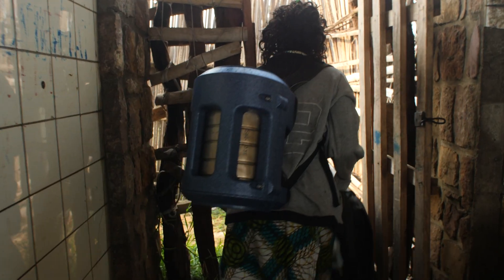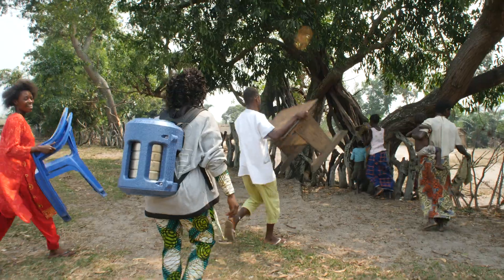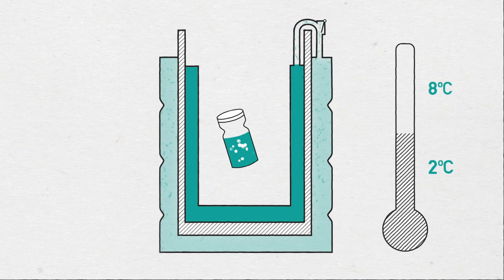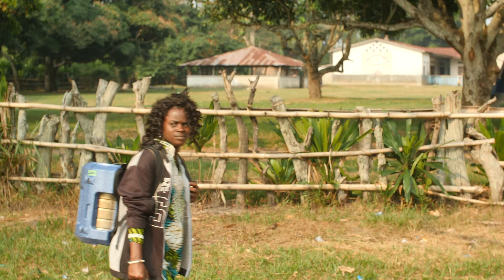So we've been working on an invention that uses no electricity, no ice, and no batteries. It's called the Indigo. It's an insulated container with an extra layer that holds water at low pressure. When you turn it on, the water evaporates and that cools the chamber to between two and eight degrees centigrade. The water moves to the outer layer at an exact rate so it stays cold for several days at a time.